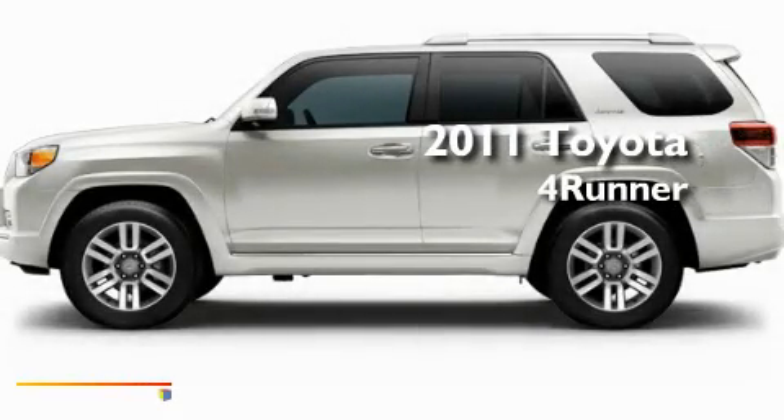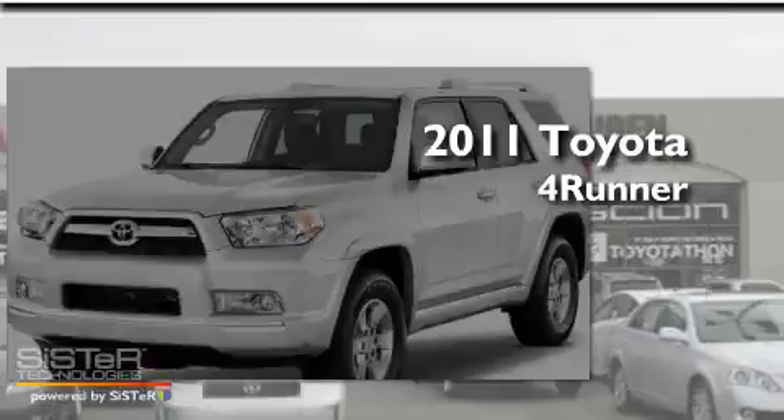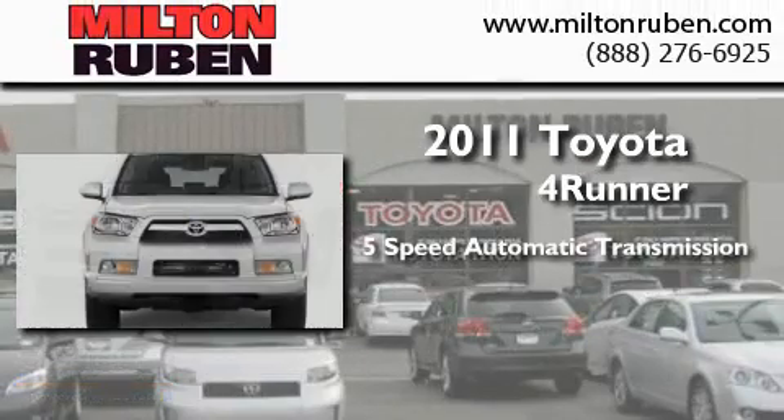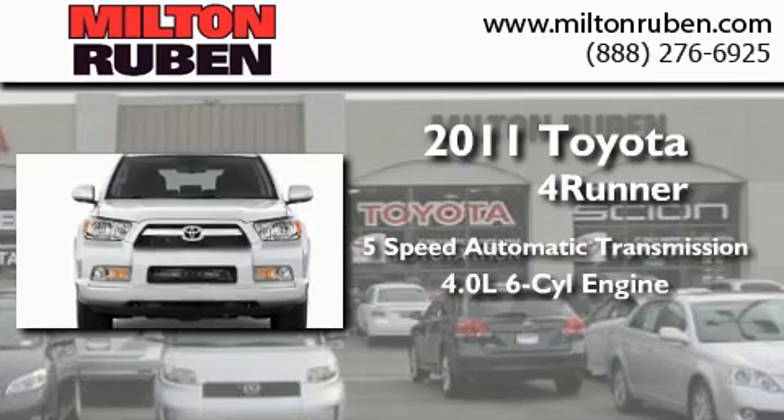This is a brand new 2011 Toyota 4Runner. This SUV has a 5-speed automatic transmission and a 4.0-liter V6.